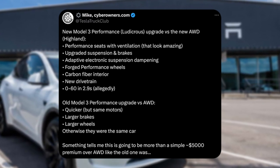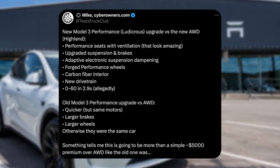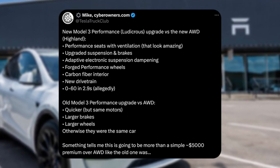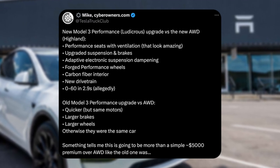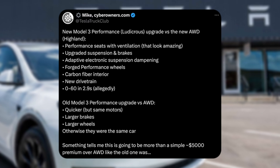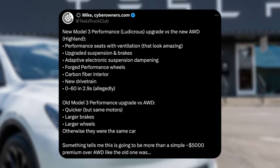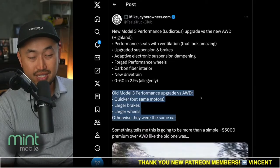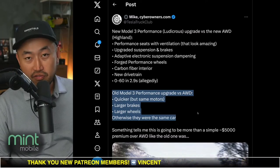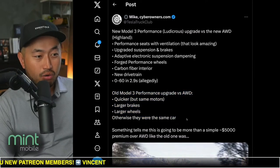We've got carbon fiber interior, which is kind of the same as before. We've got a new drivetrain and a rumored 0-60 in 2.9 seconds, allegedly. I certainly think that makes sense. We can see there are a lot more upgrades in the Model 3 Performance versus the current all-wheel drive, compared to the old Model 3 Performance versus the old all-wheel drive.